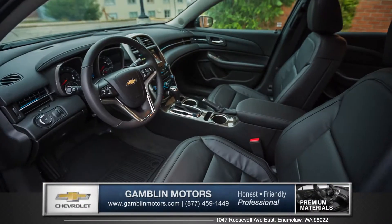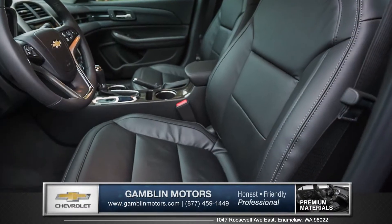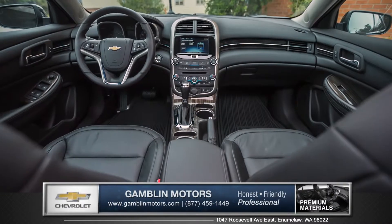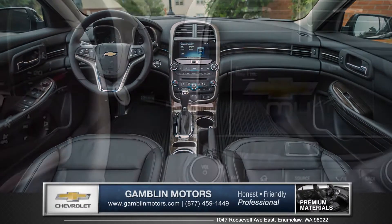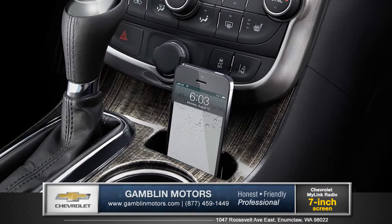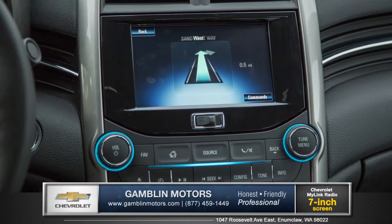The dual cockpit features refined surfaces and available sport-sculpted seats for long-distance comfort. Available voice-activated Chevrolet MyLink technology keeps you fully equipped and connected to your music, phone, and entertainment apps, as well as GPS navigation.